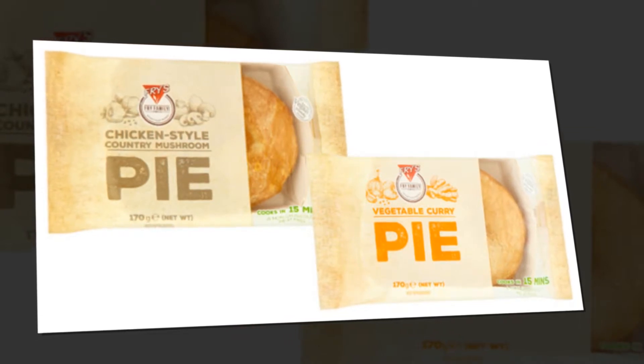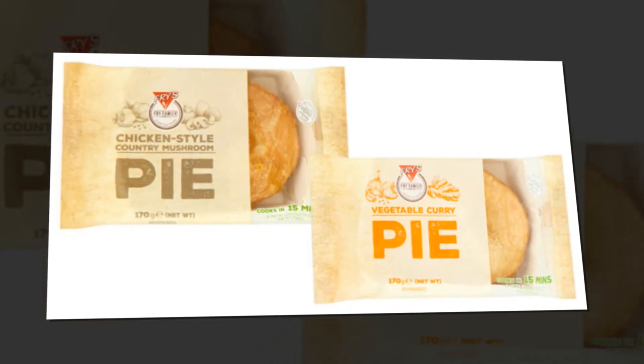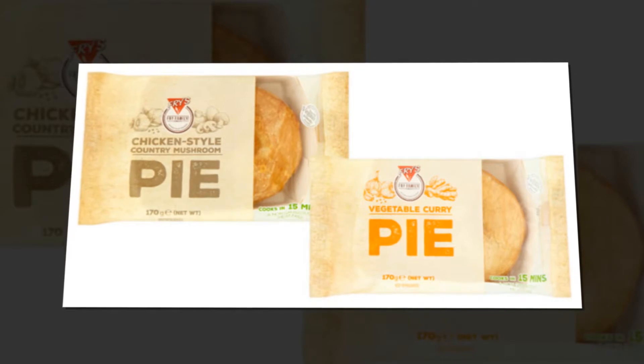Stock up on these for packed lunches and train journeys. There's a Mediterranean veg and squash slice, a spicy three-bean pasty and a classic sausage roll. Fries say you can eat these as they are, or heat them up and turn them into a meal.